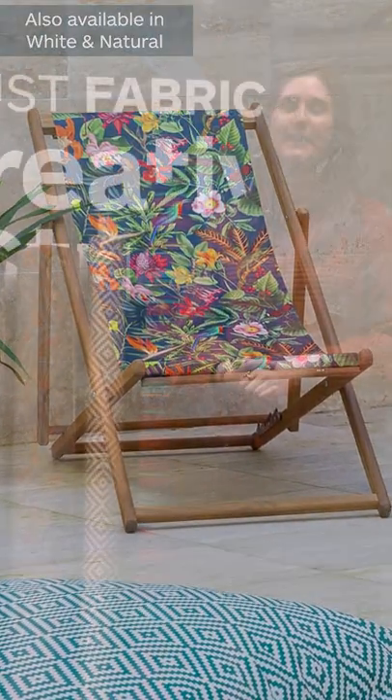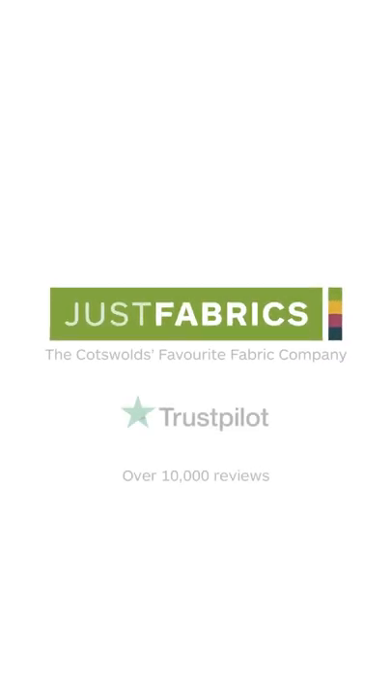Thank you for watching this video showcasing our top five outdoor fabrics for 2022. We've got hundreds of outdoor fabrics on the website so head to the website to take a further look, and let us know in the comments which design was your favourite.